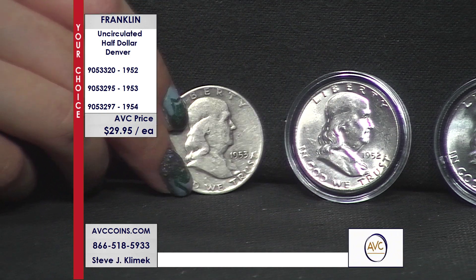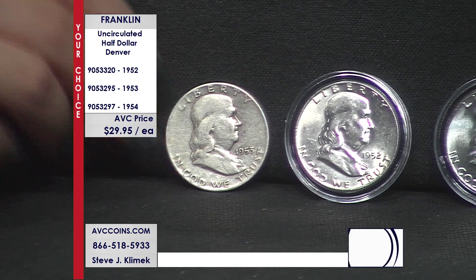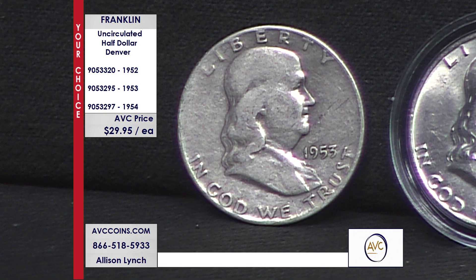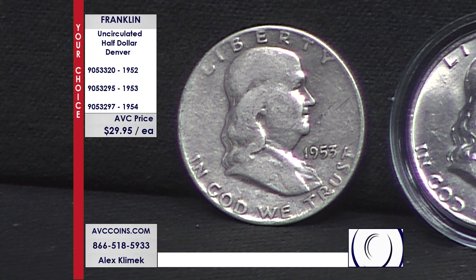They sell the '53 Denver for $78.50, and the '54 for $68.75. Your choice — if you just want to put one aside so you can afford today but you don't want to miss out, pick the year that works for you. If you already have the '52, then the '53 and '54 should be the choice.